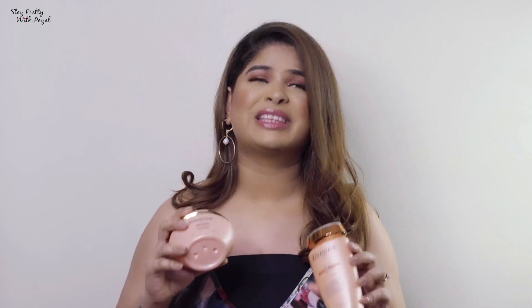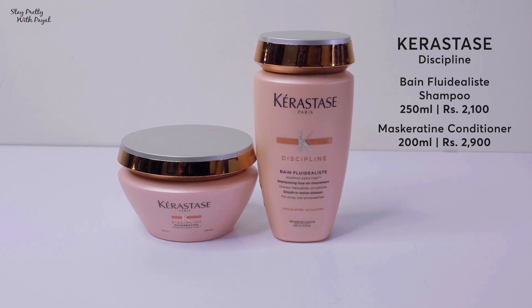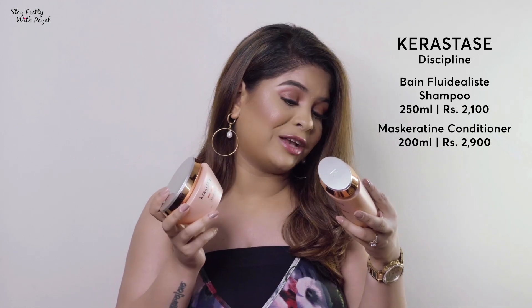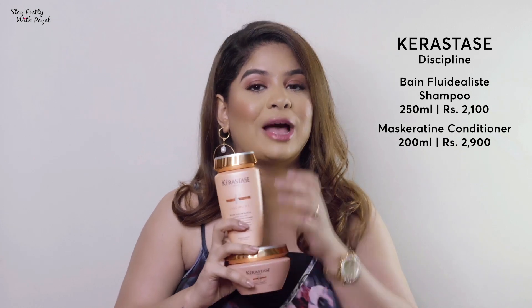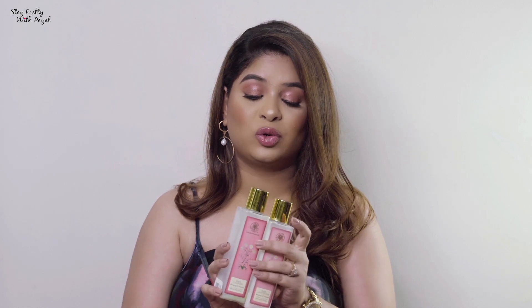The second one is my absolute top favorite out of all four. The fragrance is amazing — it makes me feel like I'm just getting out of a salon. It's from the brand Kerastase and this is the Discipline range. If you have dry, damaged, colored hair, you need to try this. The price is around 2100 for the shampoo and 2250 for the conditioner, equivalent to Olaplex, but the experience is more like a salon, which I absolutely love.